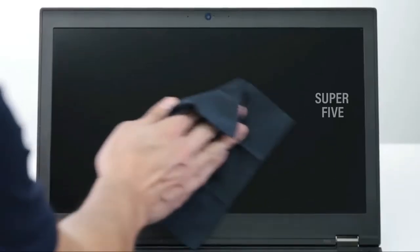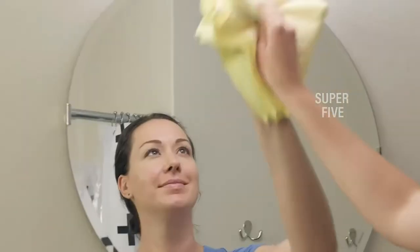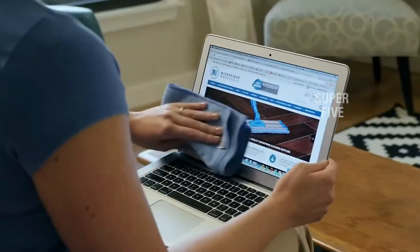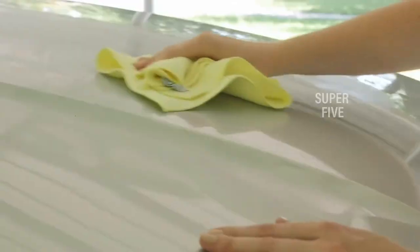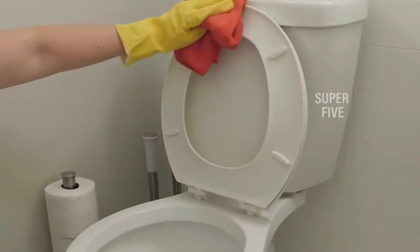If there is a gripping sensation, you'll know that the cloth is ready to pick up any dirt you throw its way. Our top pick is the Mr. Siga microfiber cleaning cloth set, which is a great all-purpose microfiber towel that's non-abrasive and absorbent yet still effective at picking up dirt. It comes in a variety of colors so you can delegate different colors to specific cleaning tasks to avoid cross-contamination.